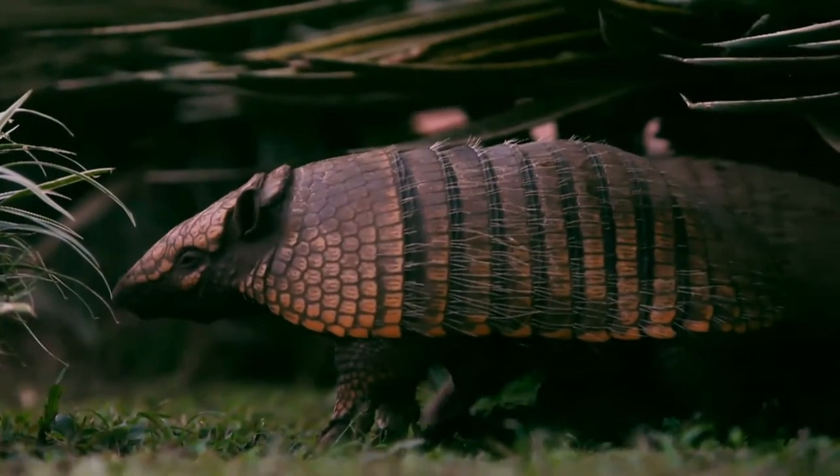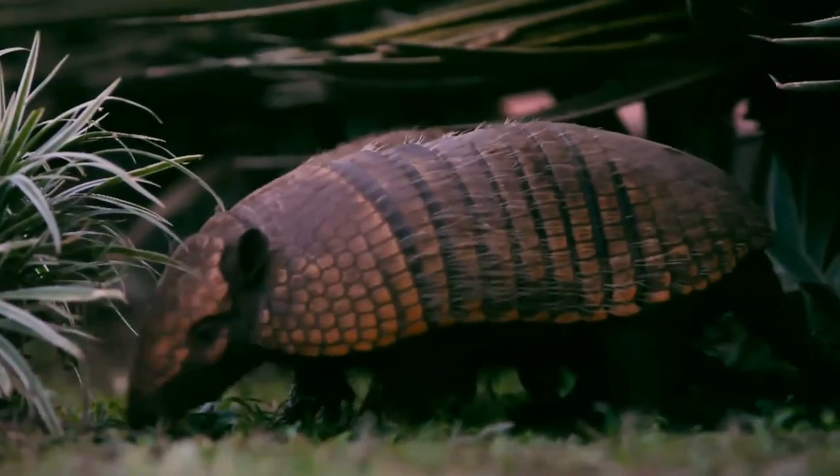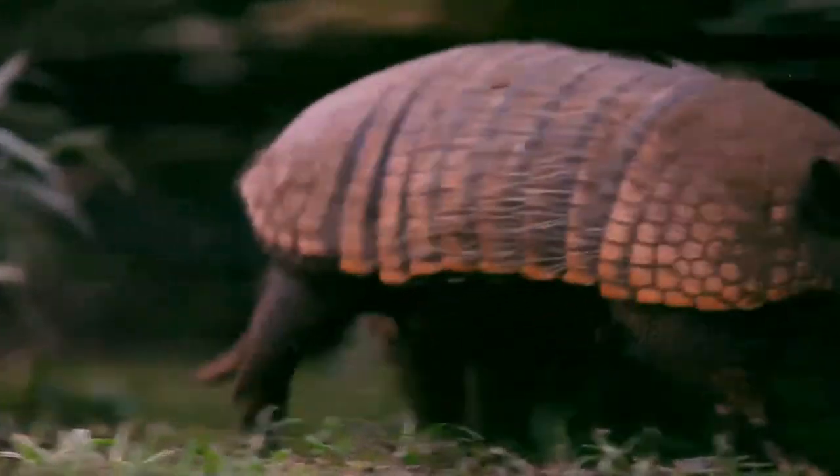The giant armadillo grows up to 150 centimetres and weighs up to 54 kilograms, while the pink fairy armadillo has a length of only 13 to 15 centimetres.